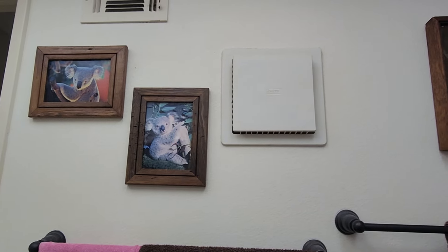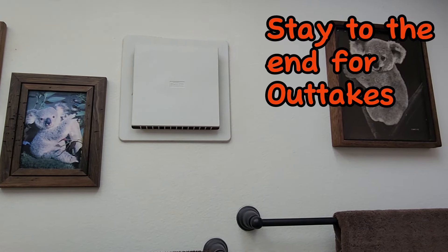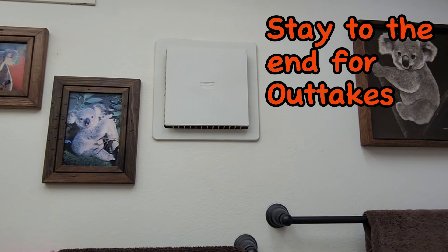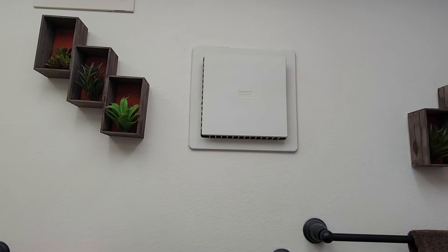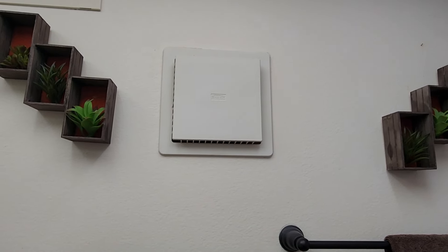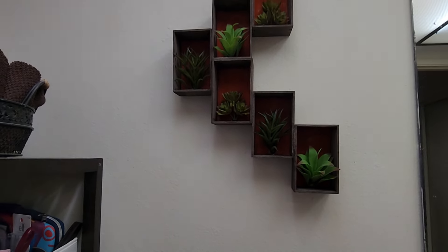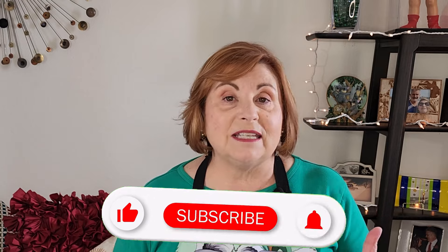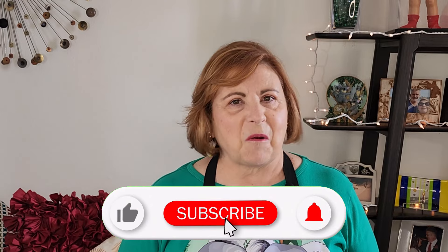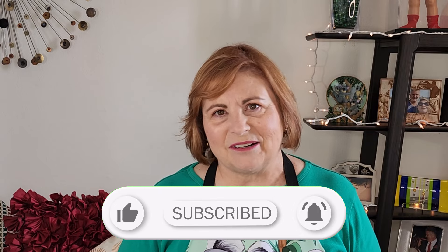And speaking of walls, pictures and other wall decor can go a long way to bring color and style into your bathroom. I recently made these shadow boxes that really elevated the look of my bathroom — they are super easy to make, and I've linked that video below. They can be customized to match the look you want and are a great way to add a pop of color. If you're finding this to be a quality video, I hope you'll give it a thumbs up and consider subscribing to my channel.